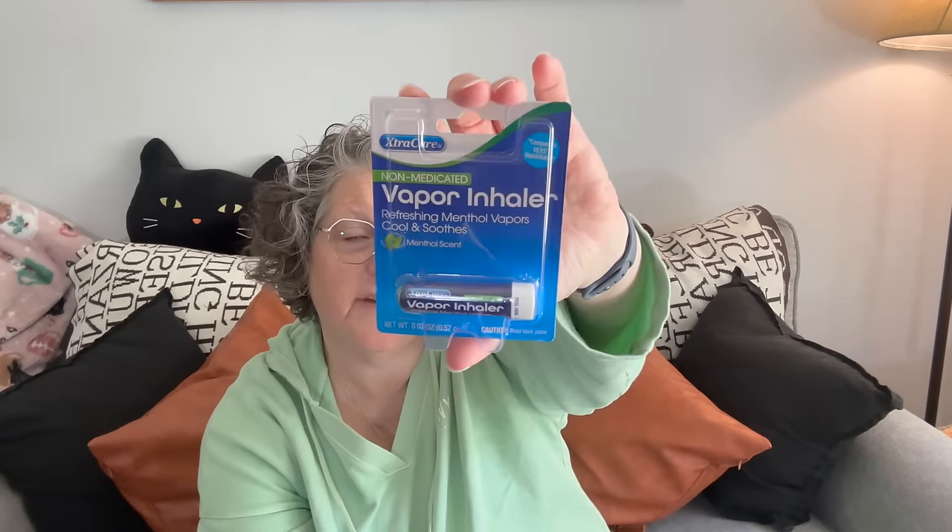I got this non-medicated vapor inhaler — it's supposed to be a comparison to the Vicks one. I was curious, I don't think I've ever seen this specific one before. Opening it... that's strong! I like that a lot. When I'm traveling or headachy, this also works if you're nauseous, so I'll keep that in my purse. The Himalayan one is good but this one is definitely stronger, which I like.